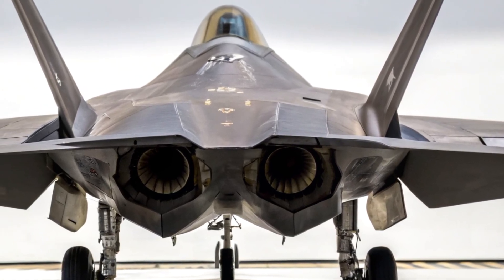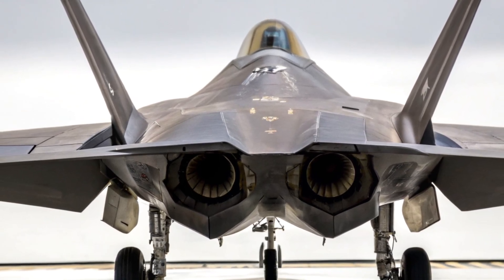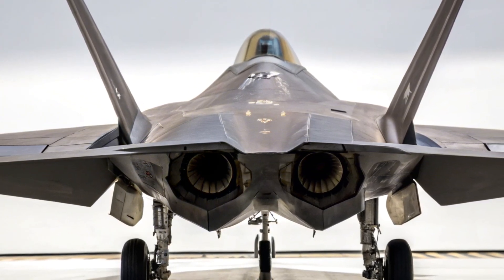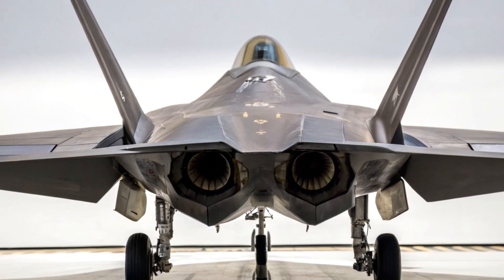Cybersecurity and electronic warfare: in a time where digital dominance is as crucial as physical firepower, the 2025 F-22 boasts enhanced cyber shielding and electronic countermeasure systems. These upgrades provide protection from hacking attempts and electronic jamming, while also enabling offensive electronic attacks to cripple enemy networks and sensors.